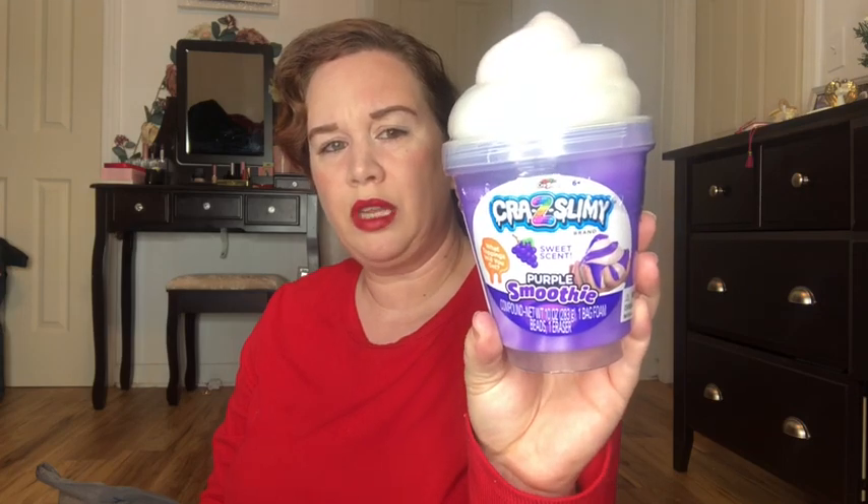Everything's from Walmart. I'm going to start with my eight-year-old daughter Abigail. I also want to say I don't think all this stuff will fit in their stockings because I got a little bit more than usual, but if it doesn't fit I'll just set it by the stocking — I went a little overboard. The first thing I got for my eight-year-old is this slime called Purple Smoothie, and it is grape scented.